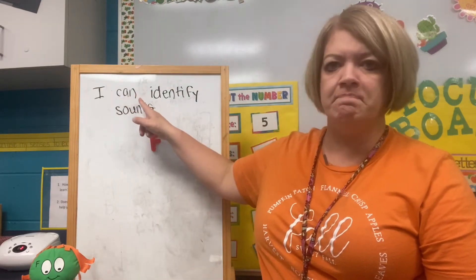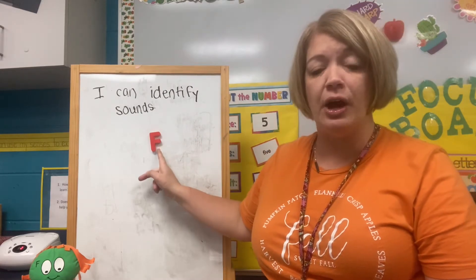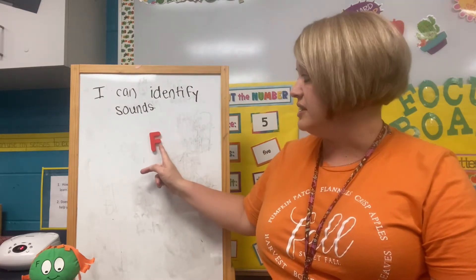I can identify sounds, and this is Ms. F, and this is the letter F.